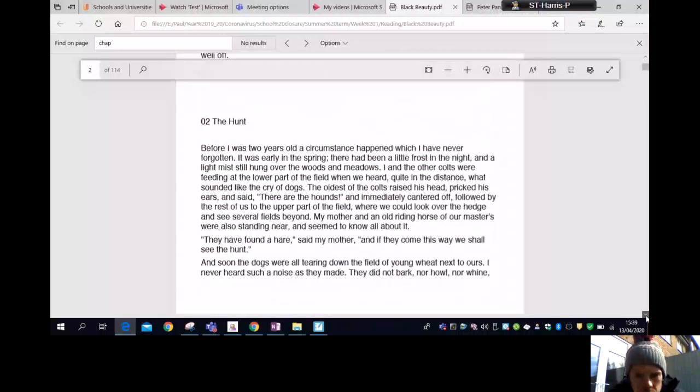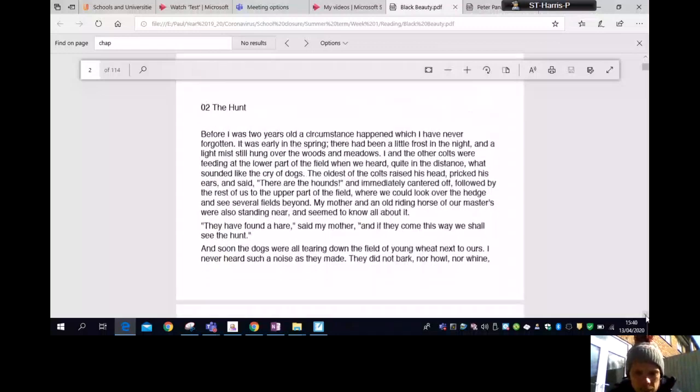Chapter Two: The Hunt. Before I was two years old a circumstance happened which I have never forgotten. It was early in the spring; there had been a little frost in the night and a light mist still hung over the woods and meadows. My other colts were feeding at the lower part of the field when we heard in the distance what sounded like the cry of dogs. The oldest of the colts raised his head, pricked his ears and said, 'There are the hounds!' and immediately cantered off to the upper part of the field where we could look over the hedge and see several fields beyond. My mother said, 'They have found a hare, and if they come this way we shall see the hunt.'